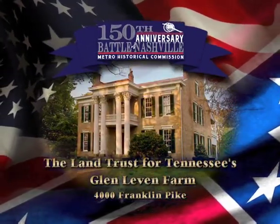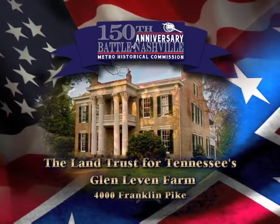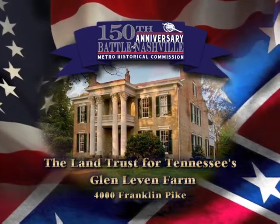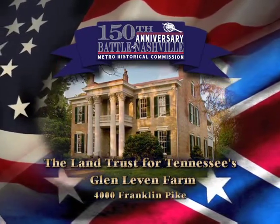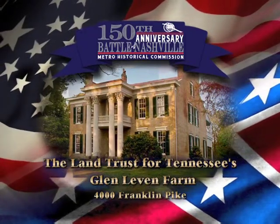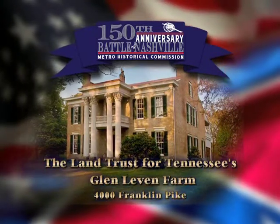Situated between the main Union and Confederate lines, the Land Trust for Tennessee's Glen Levin farm was within cannon shot of Fort Negley. The farm served as a battlefield while the home was used as a Union hospital. On December 13th, visitors to Glen Levin can interact with interpreters portraying Union surgeons and learn about typical Civil War medical practices. The Land Trust for Tennessee's Glen Levin farm is located at 4000 Franklin Pike.